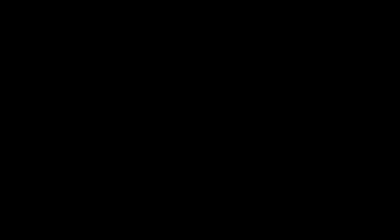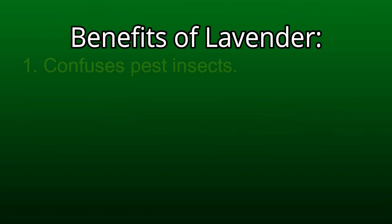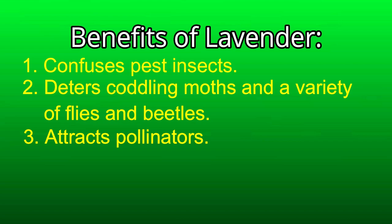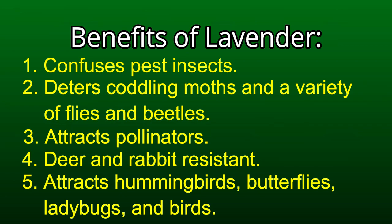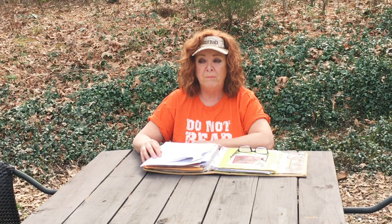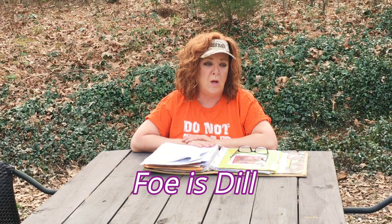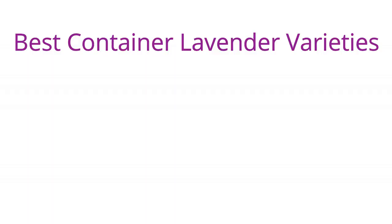With lavender and watering, less is more. Benefits: it confuses pest insects, deters codling moths as well as a wide variety of flies and beetles, and pollinators absolutely flock to it. It's resistant to deer and rabbits, and attracts hummingbirds, butterflies, ladybugs, and birds. Companion plants for lavender are cauliflower, cabbage, kale, broccoli, and flowering plants like echinacea, aster, and sedum. The only foe I found for lavender is the herb dill. Best container varieties include Anook, Silver Anook — the best for the deep south — Super Blue, Blue River, Mini Blue, and Thumbelina Lee. You can find more information at AmericanMeadows.com.